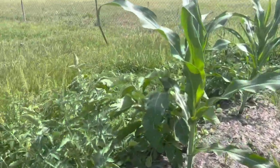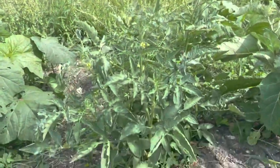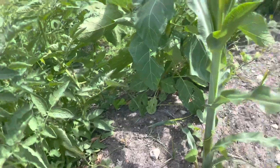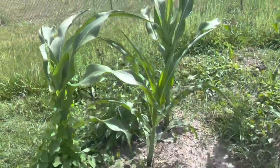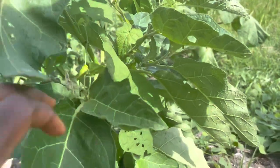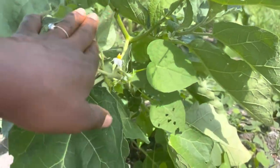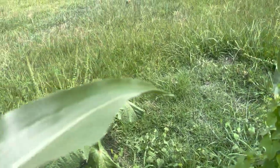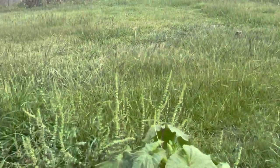Wow, the tomatoes — my tomatoes, no fruit yet. Oh my god, I'm super impressed. That's the white garden egg. More okra absolutely needed harvesting, and some of the peppers.